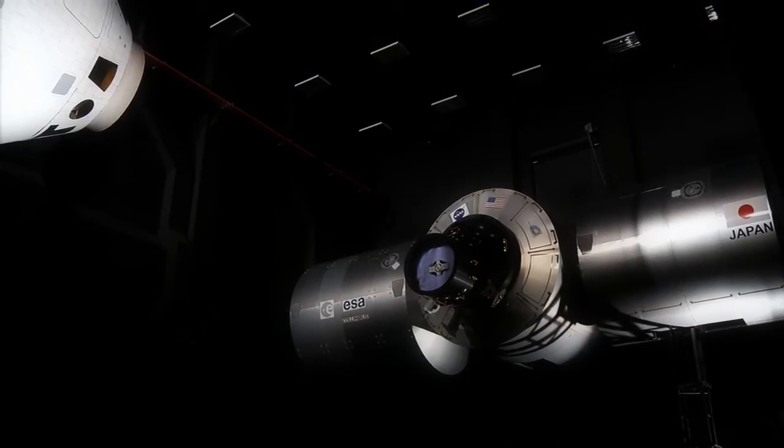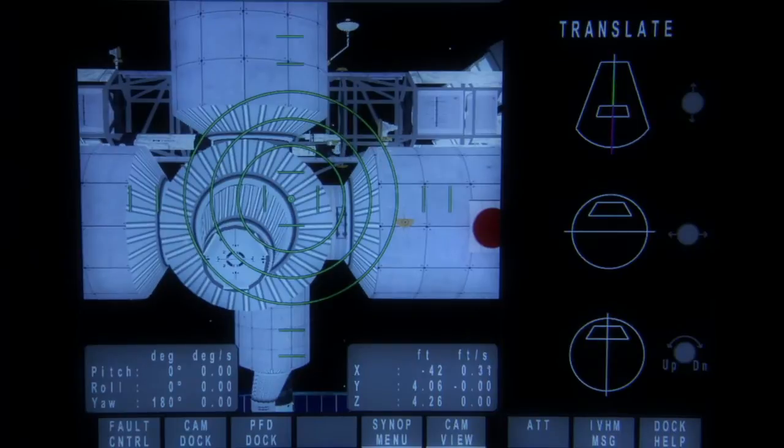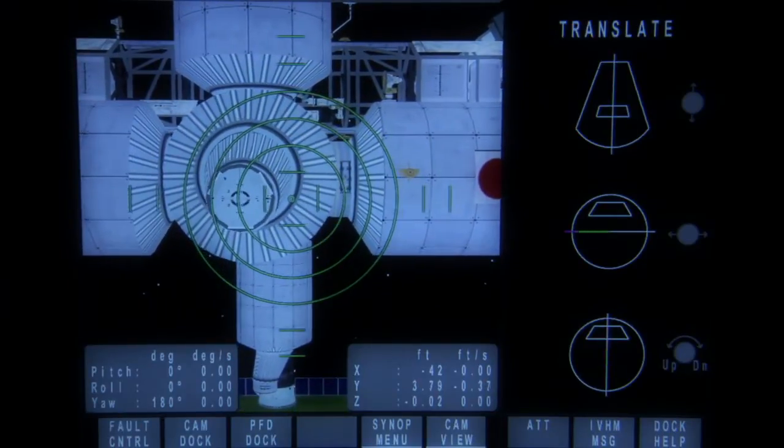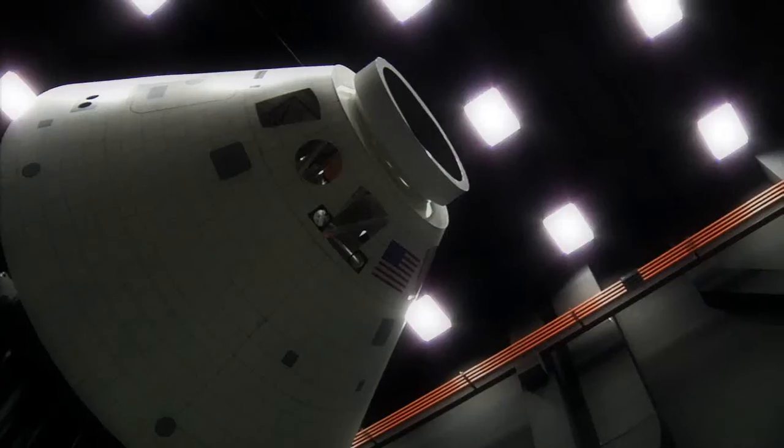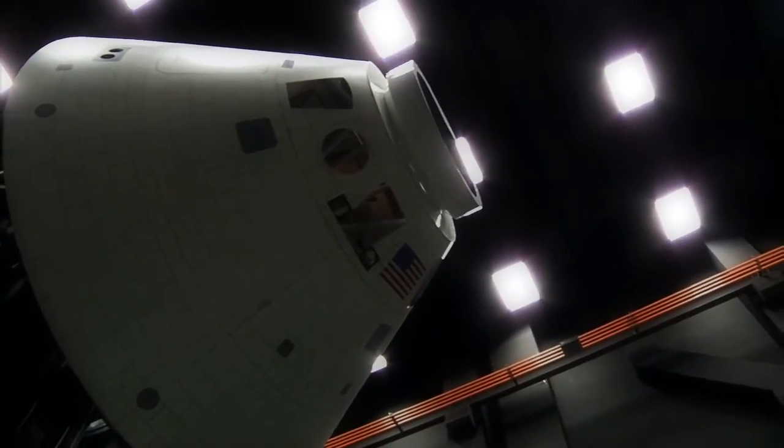The development, evaluation, and testing of these elements are necessary requirements to ensure success of human and robotic missions to Earth-orbiting platforms, planets, moons, and other bodies in our solar system.